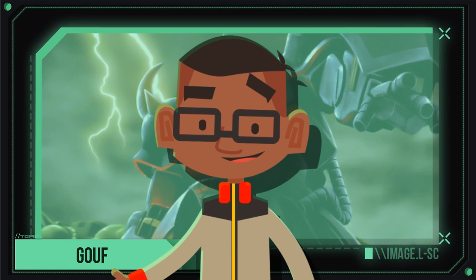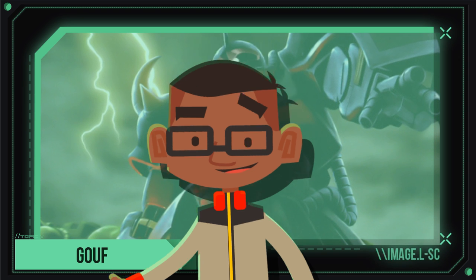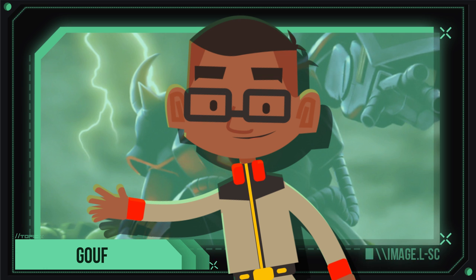The MS-07 Gouf will be prized by the Principality of Zeon for its strength, speed, and versatility, and feared by the Earth Federation for its stunning ability to bring the fight close-up and personal.